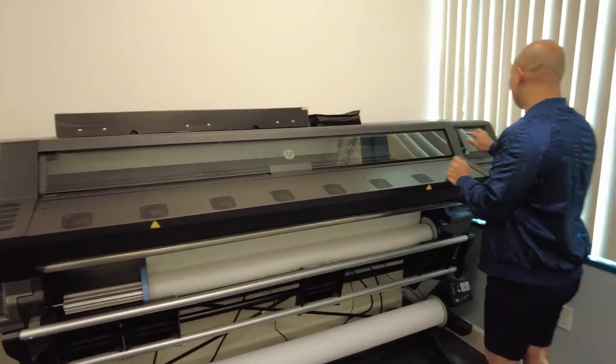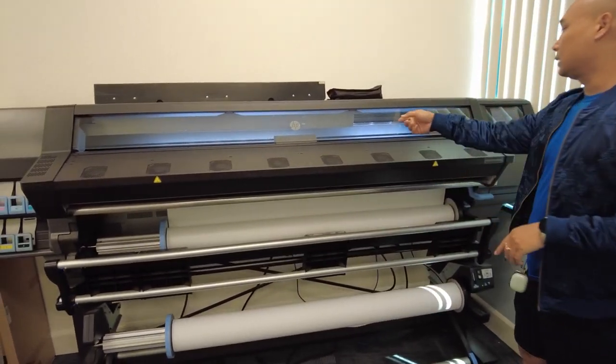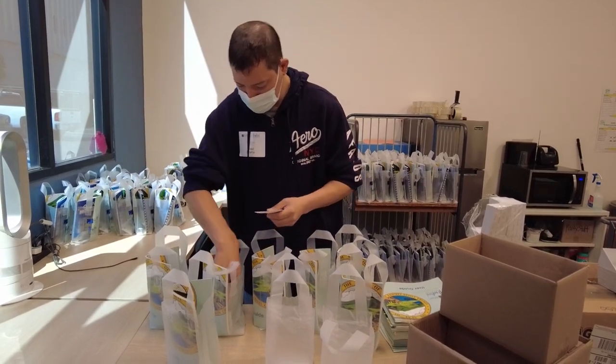We have two graphic designers, and this is our wide format area where we print posters, banners, and all sorts of signage for county departments.